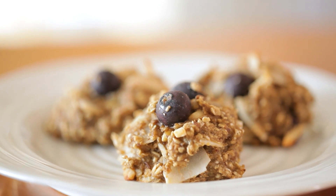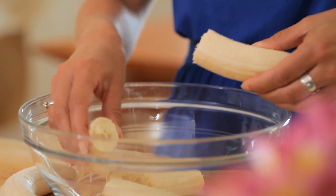First up are my oatmeal, coconut, and almond breakfast cookies. Who doesn't like having a cookie for breakfast — but don't tell anyone that these are healthy. They're loaded with filling fiber and heart-healthy fats that are going to keep you feeling satisfied until lunch. So here's how you make them.